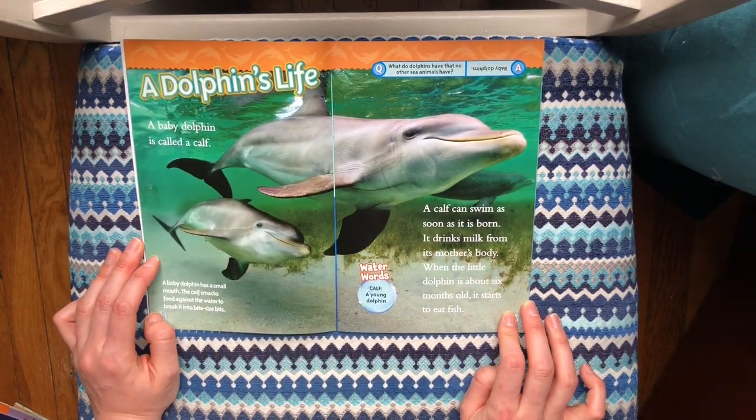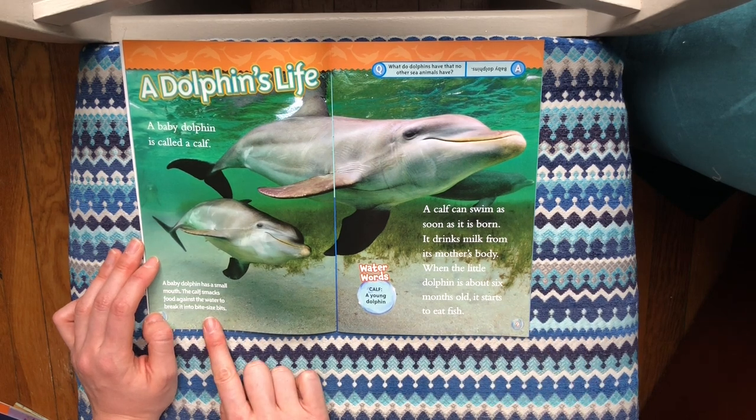A dolphin's life. A baby dolphin is called a calf. A calf can swim as soon as it is born. It drinks milk from its mother's body. When the little dolphin is about six months old, it starts to eat fish. A baby dolphin has a small mouth.